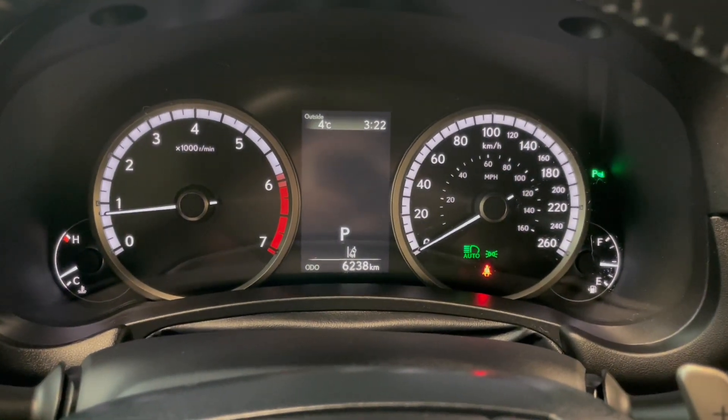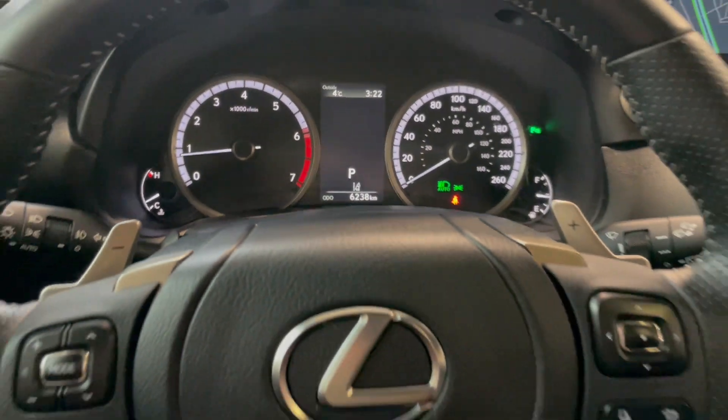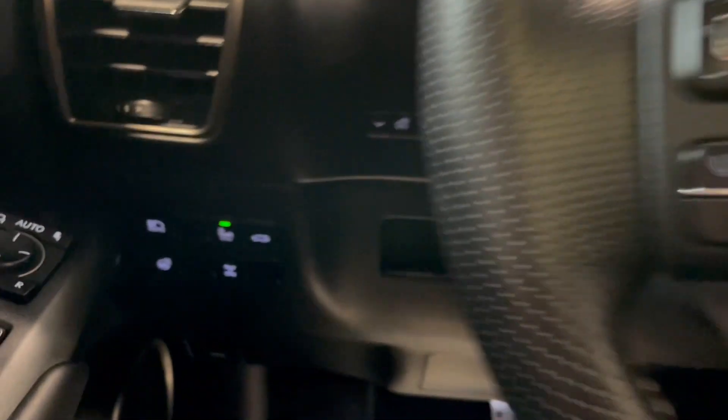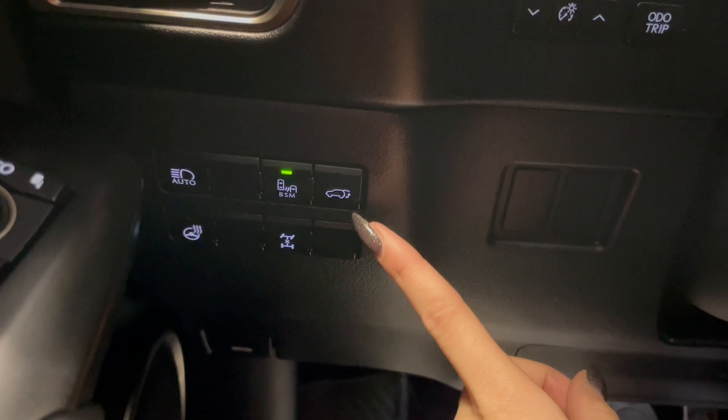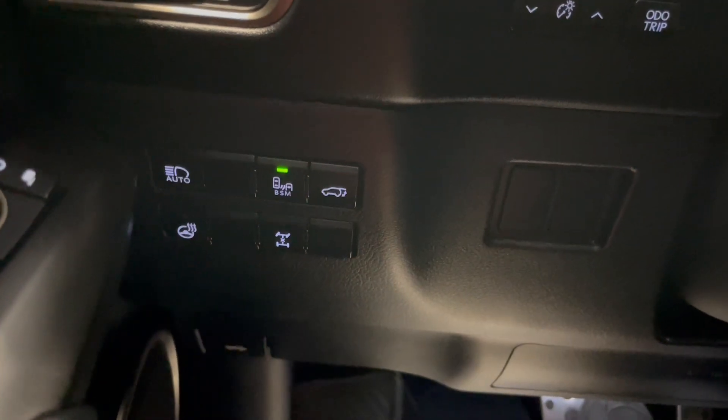This Lexus comes with 6,000 kilometers. Down below on the left side here you've got your blind spot monitoring, along with your power lift gate and your heated steering wheel.